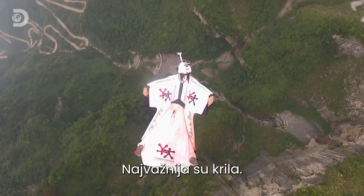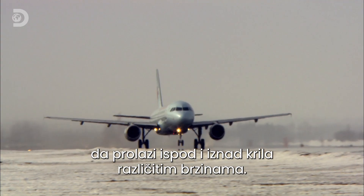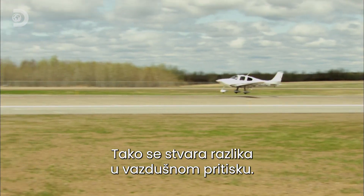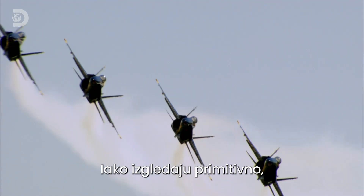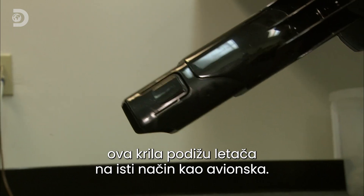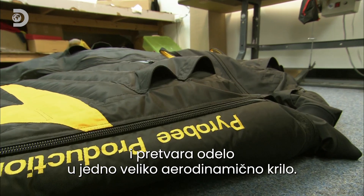Crucial to a suit's design are its wings, which are based on aircraft wings. The aerofoil shape causes air to travel over the top and bottom at differing speeds, creating a difference in air pressure. Lower pressure above the wing and higher pressure beneath it lifts the wing and pushes down the air. Although it looks a little low-tech next to a $100 million jet, these wings produce lift in just the same way. During freefall, air is rammed into tubular cells running the length of the suit, transforming it into one large aerodynamic wing.